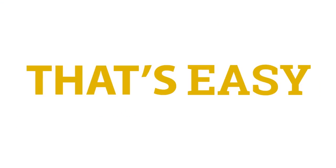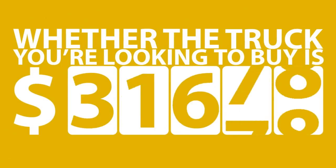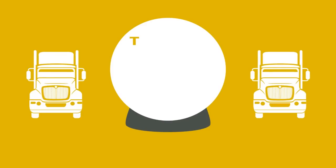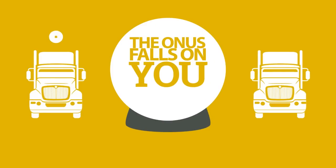Buying a new truck — that's easy. Buying used, not so much. Whether it's $20,000 or $70,000, buying a used truck is a significant and risky investment. With no crystal ball telling you which one to buy, the onus falls on you to make sure it's a solid investment.